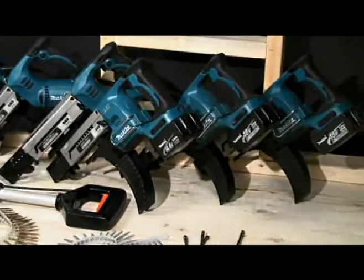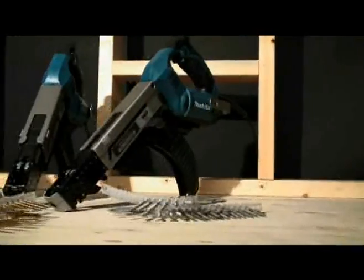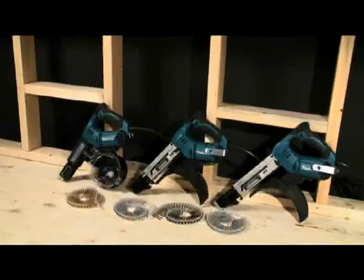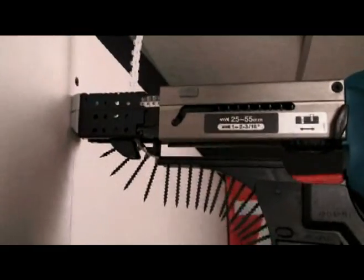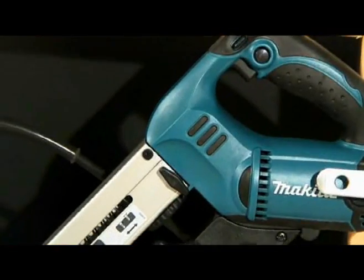Makita Canada is proud to feature its complete lineup of cordless and electric Auto-Feed screwdrivers. Designed for repetitive high volume driving applications, Makita Auto-Feed screwdrivers offer functionality, versatility, and superior driving power to ensure accuracy and ease of use on the job site.